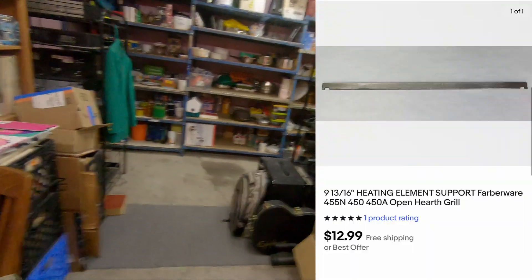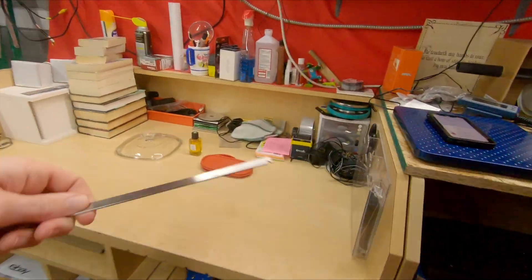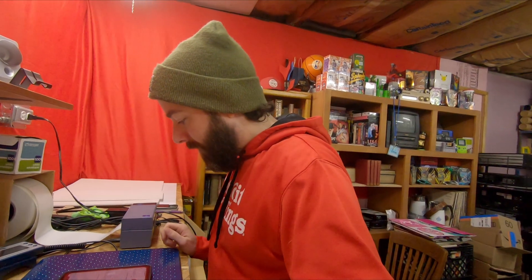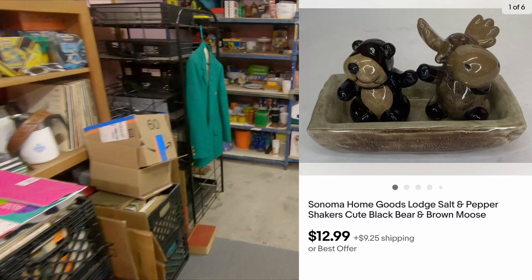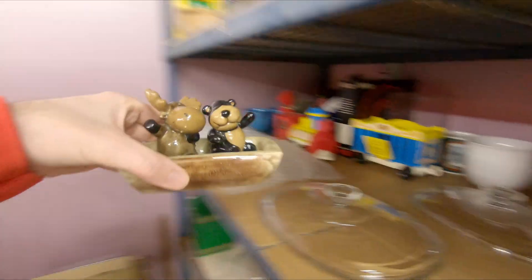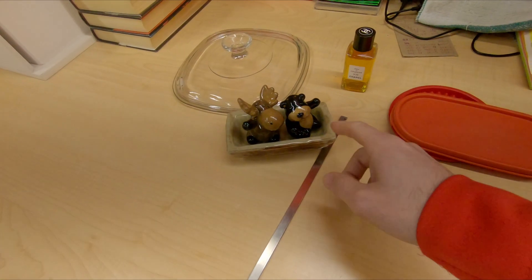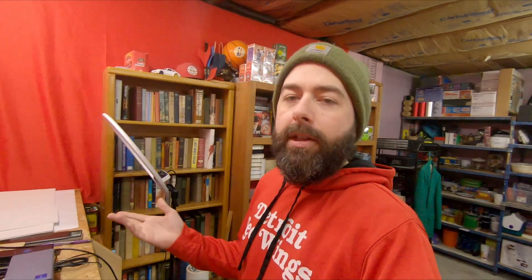Next up B3A is an open hearth Farberware heating element support — that little tiny piece of metal — and that is $12.99 free shipping. Next up on A4 is a Sonoma Home Goods salt and pepper shaker set — a cute little bear and moose sitting on a log. For that I got $12.99 plus shipping. I just got it last week and paid about four bucks for it, but the sales history looked good enough. Four bucks into $13 is cool beans.